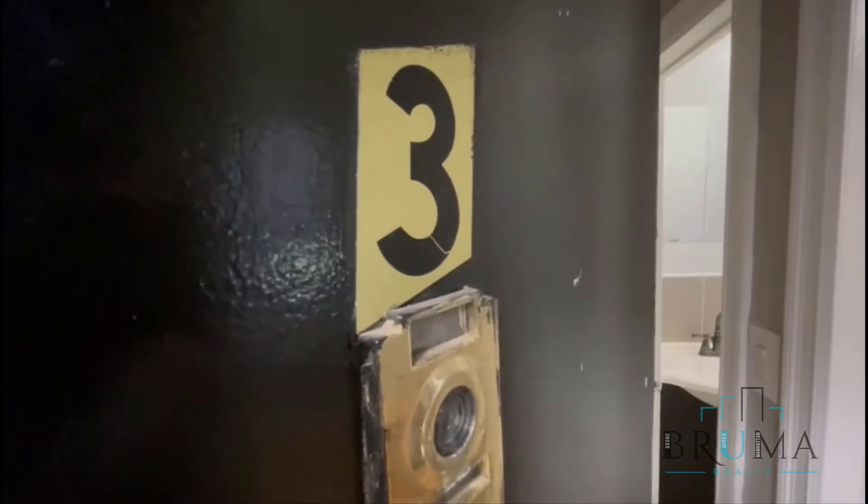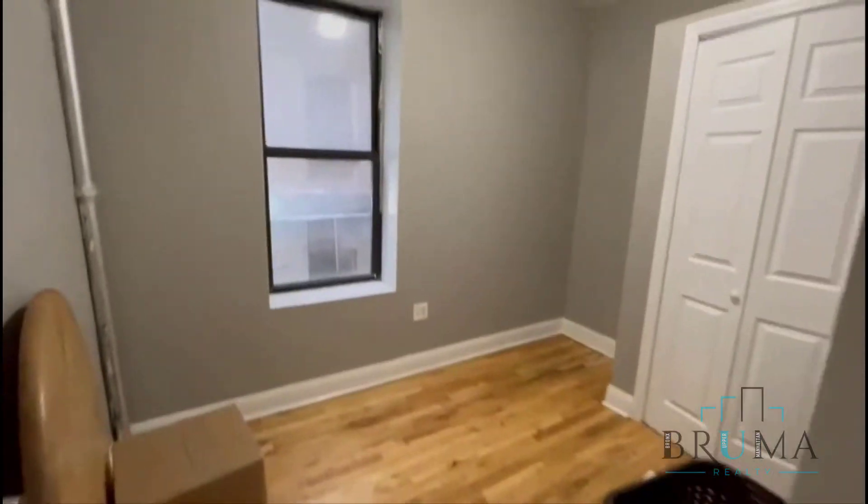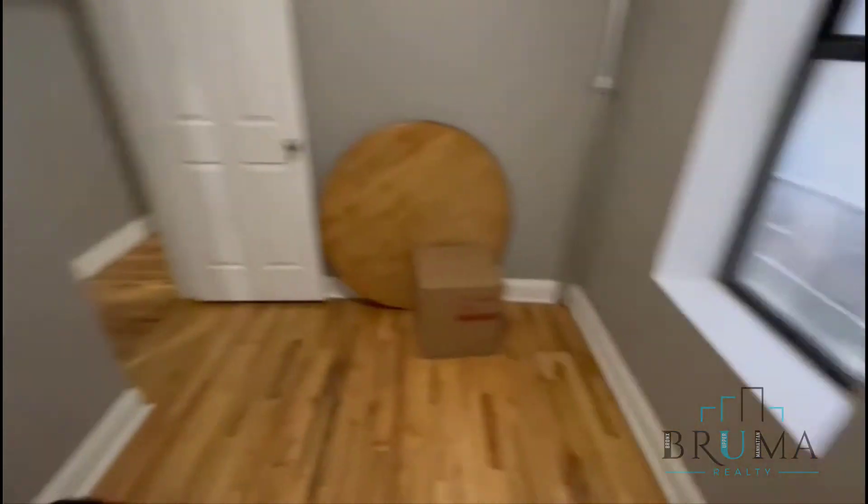Welcome to 304 West 151st, apartment 3. This is a two-bedroom apartment on the first floor. To the right when you come in, you're going to have bedroom number one. This is a full-size bedroom with a closet right here, and hardwood floors throughout.